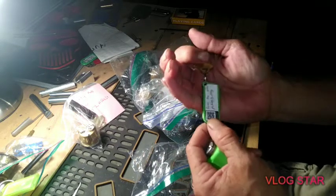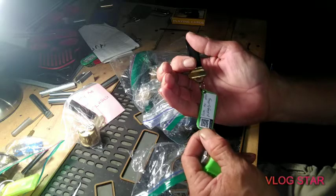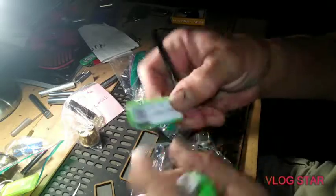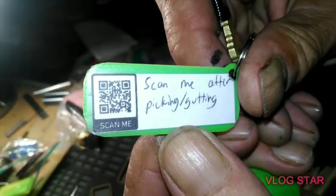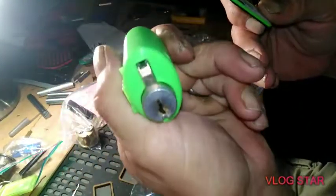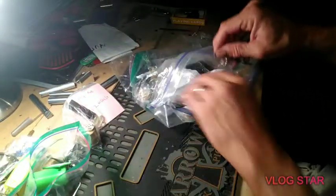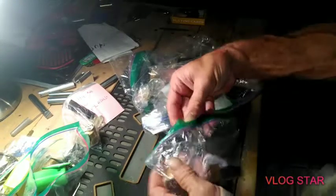Just stay in there — it says 'scan me after picking and gutting.' Okay, so we got that. 'Scan me after picking and gutting' — interesting, I'll make sure I do that. And there's that in a plug holder, so assuming this just stays with it, which is very cool.